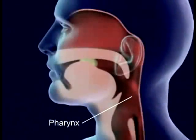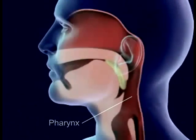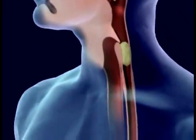Food is forced back into the throat, pharynx, by the tongue. Food in the pharynx stimulates the swallowing reflex. The larynx is pulled upward to meet the epiglottis and seal off the trachea.